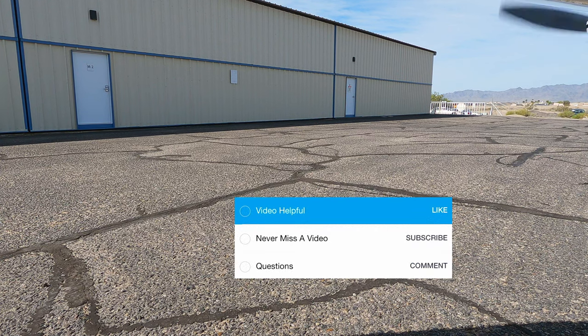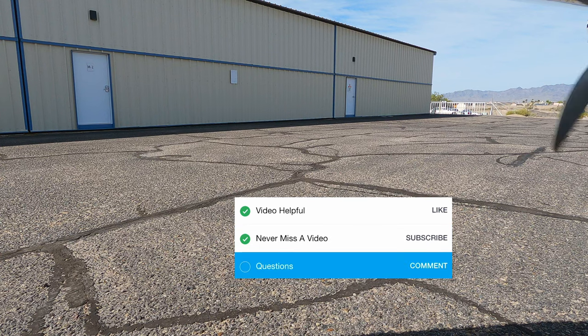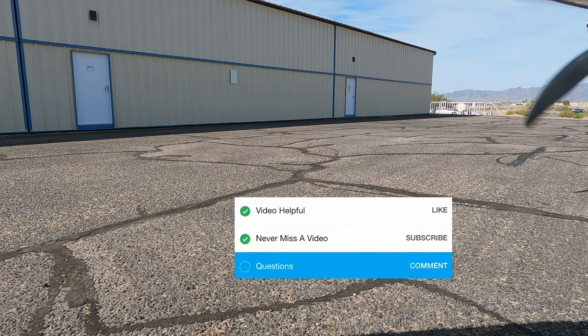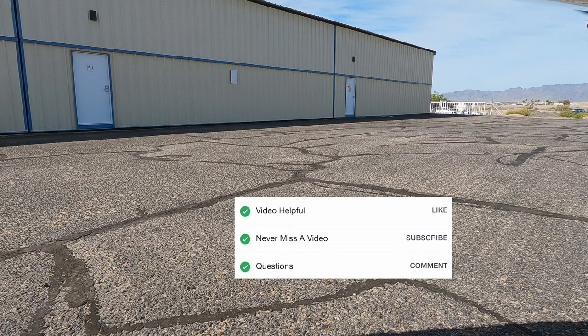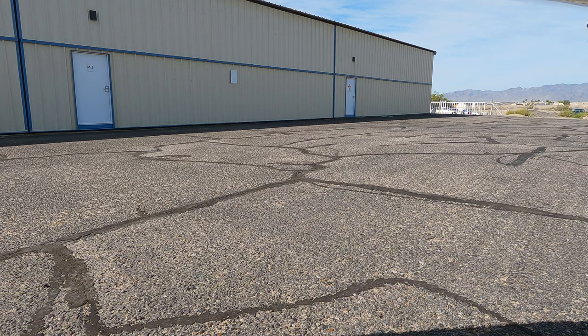Alright, it's time for our checklist. If you found this video helpful, please give it a like. If you don't want to miss our next video, please subscribe. If you have any questions about this airport, or maybe recommendations or suggestions of other airports we should visit, please leave a comment. Checklist complete. At the beginning of the video I told you guys why we were coming — here's a preview of that air show.